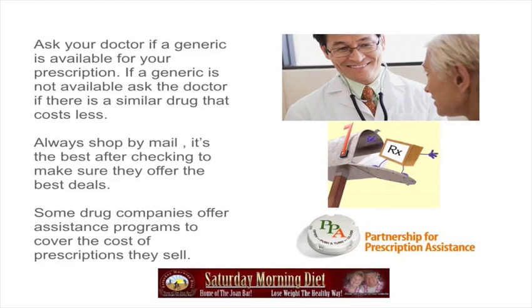Ask your doctor if a generic is available for your prescription. If a generic is not available, ask the doctor if there is a similar product that costs less. Always shop by mail — it's the best option after checking to make sure they offer the best deals. Some drug companies also offer assistance programs to cover the cost of the prescriptions they sell.